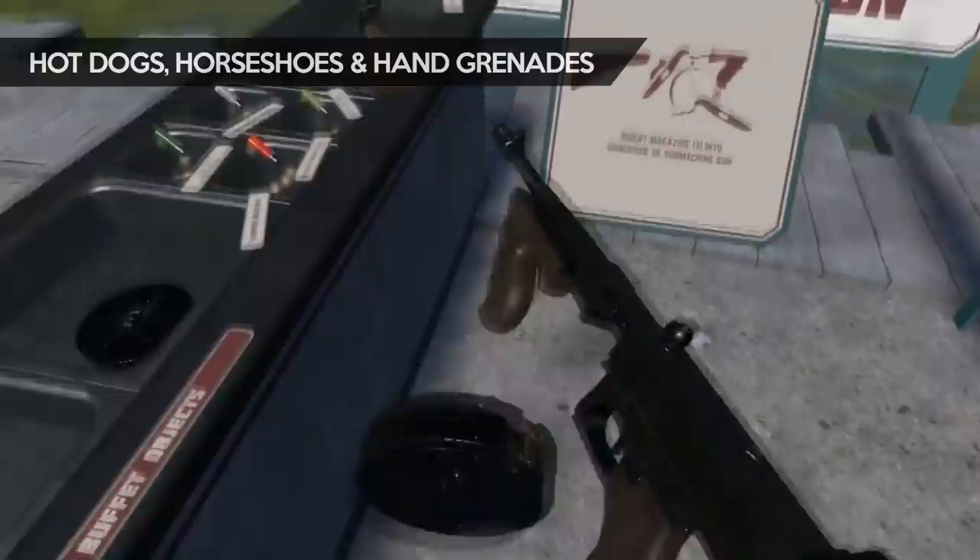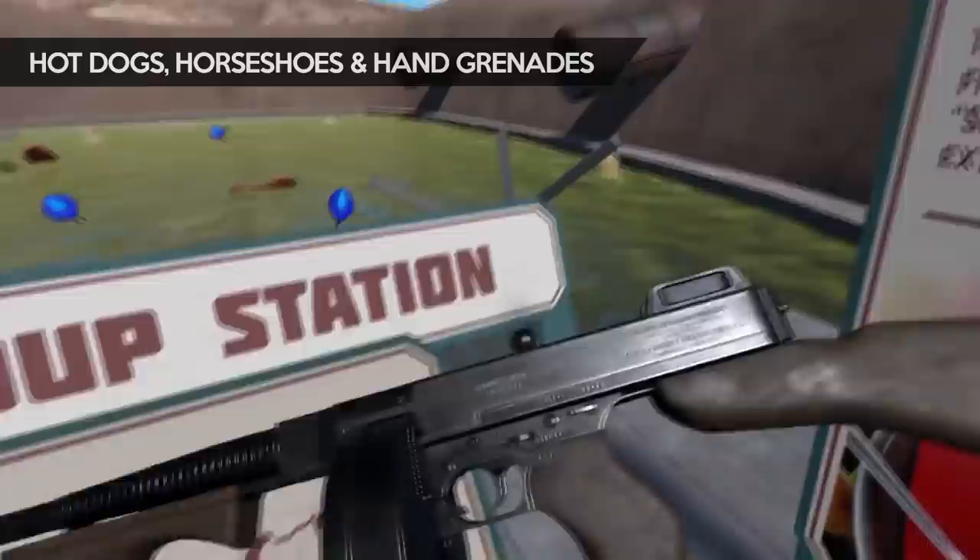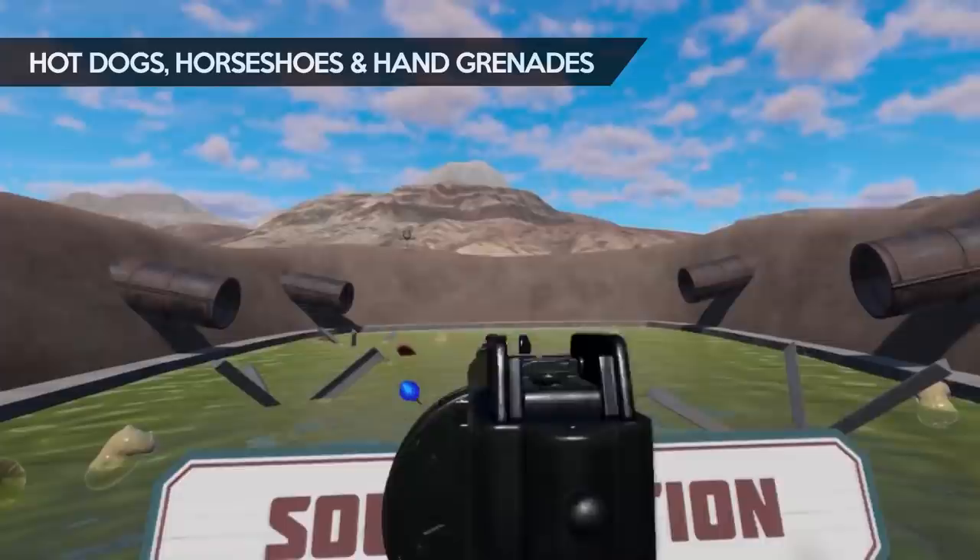If you're into guns, then there's no better VR game than Hot Dogs, Horseshoes and Hand Grenades. This is a sandbox gun simulator with over 250 guns modelled with extreme accuracy, and is essential for any gun enthusiast.